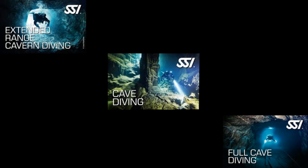The last few programs in the overhead environment spectrum are extended range cavern, cave diving, and full cave diving certifications. Extended range cavern is a direct extension to the recreational cavern and sidemount program. Cave diving is more of an intro to cave, and then you have the full cave diving certification. Just like all of the other XR programs we've talked about, you can do these programs in either back-mounted doubles, extended range side mount configurations, or either SCR or CCR configurations as well.